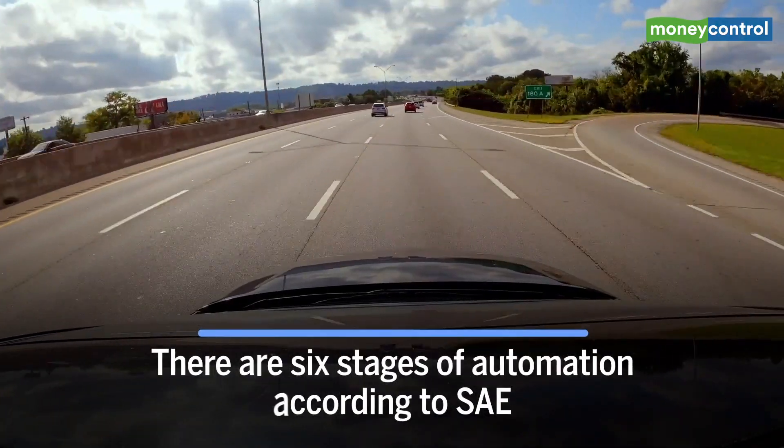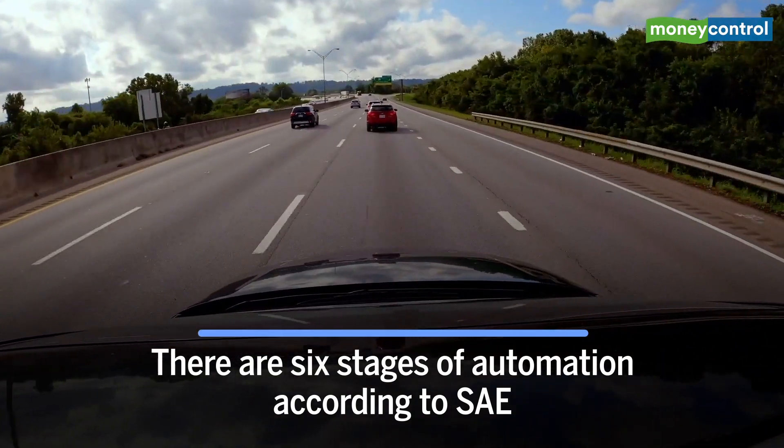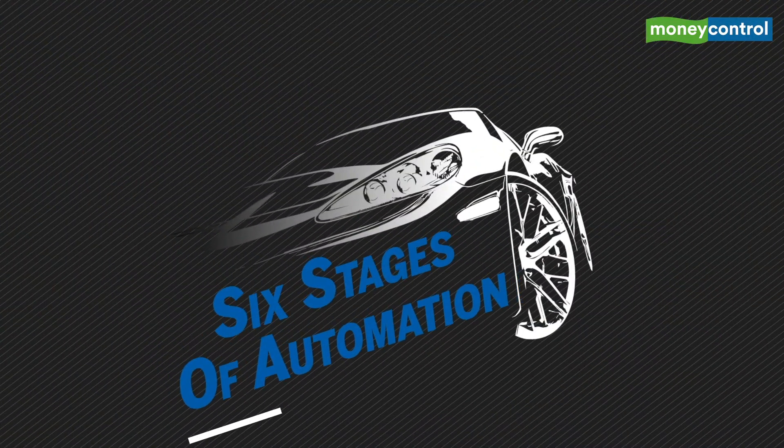There are six stages of automation according to SAE, and over the years automakers have been slowly progressing one level at a time. So, what are these six levels? Let's take a look.